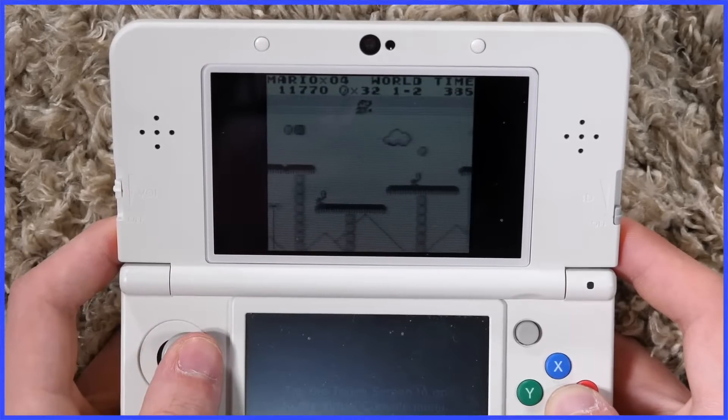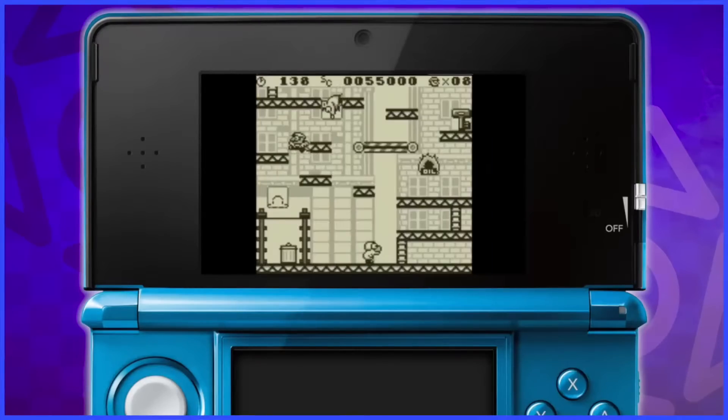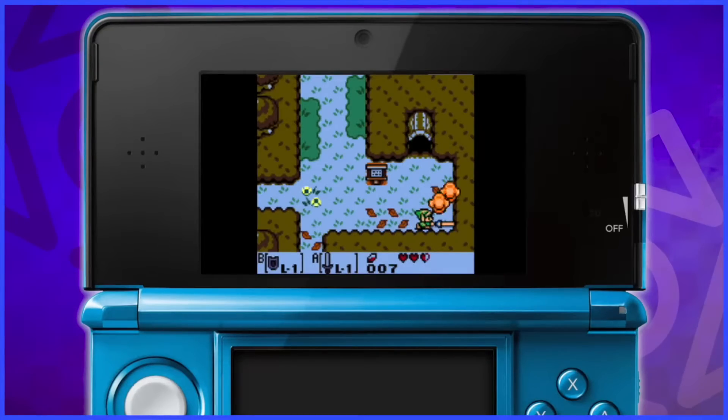During this time, the classic Game Boy and Game Boy Color titles were keeping me busy — Super Mario Land, Donkey Kong, Link's Awakening DX. These games were seldom re-released, especially in comparison to the junk on NES.